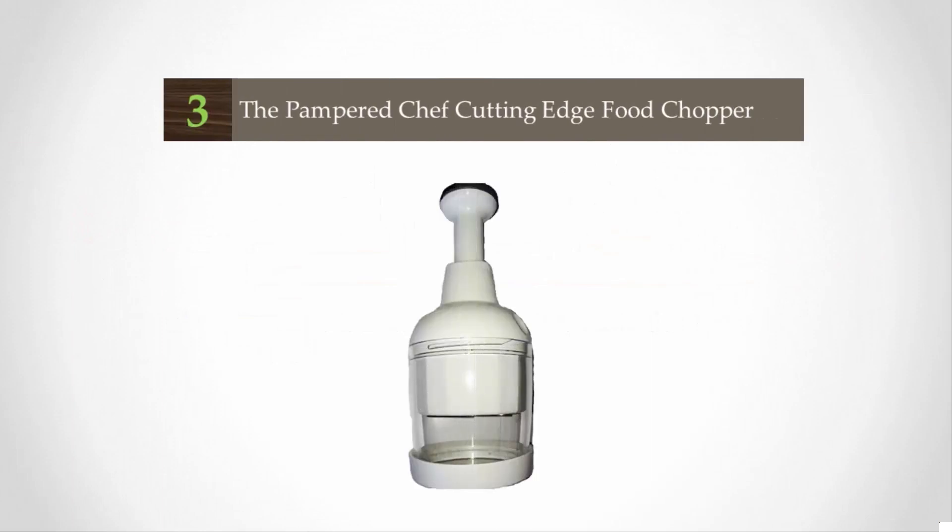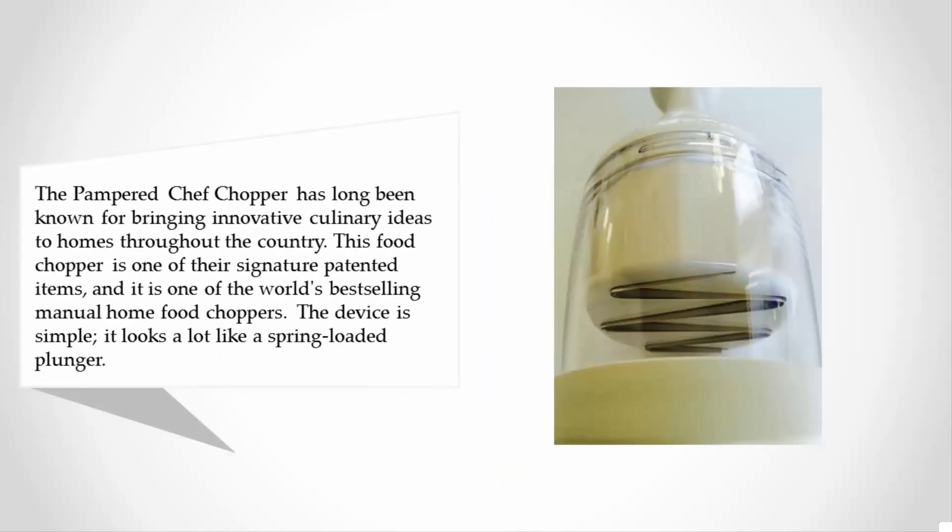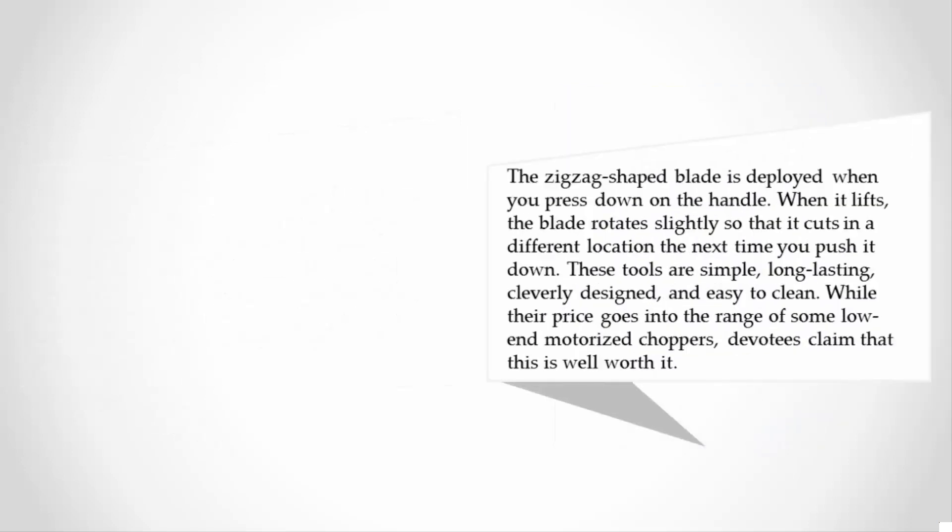Halfway through our list at number three: the Pampered Chef chopper has long been known for bringing innovative culinary ideas to homes throughout the country. This food chopper is one of their signature patented items and is one of the world's best-selling manual home food choppers. The device is simple — it looks a lot like a spring-loaded plunger.